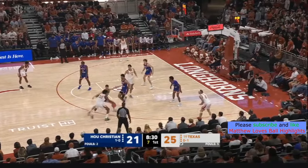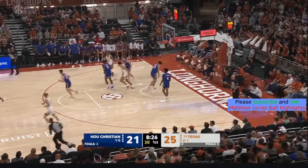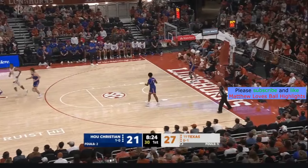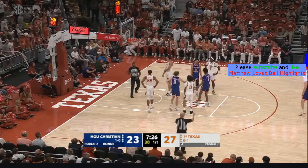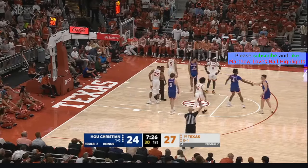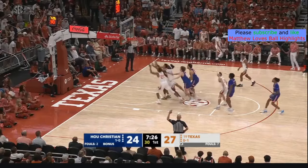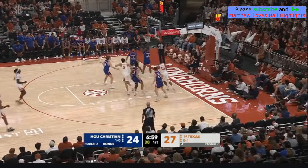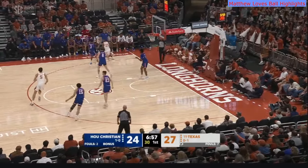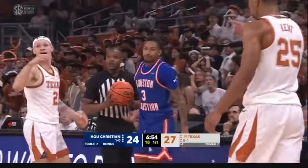Eight on the shot clock for the freshman Johnson. Crossover, pulls up for the elbow — yes. Silky smooth — one of the best high school prospects. It's going to be a dogfight for Texas if they don't treat it seriously. In on Brooks, pulls up — in and out. Kent with the hustle, pokes the ball away, his pass tipped but out of bounds — because of Kent.